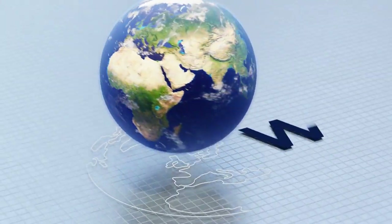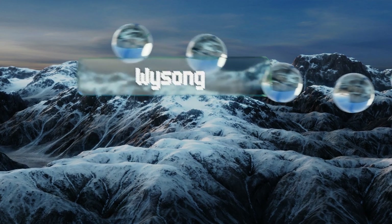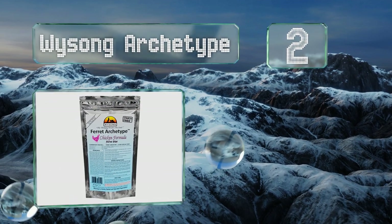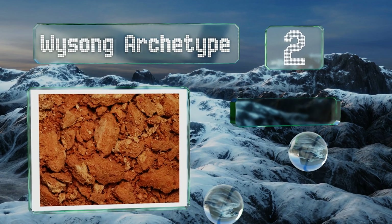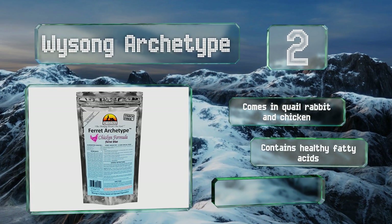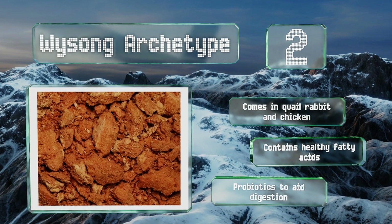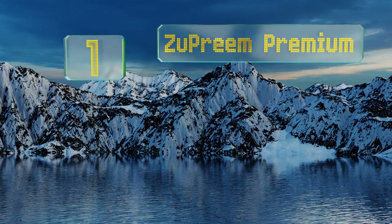At number two, your furry friend's cute nose will be twitching when he smells Y Song Archetype. This raw formula is about as pure as you can get, and because it's freeze-dried it takes up less space than most foods. Simply mix in water to rehydrate it. It comes in quail, rabbit, and chicken flavors and contains healthy fatty acids along with probiotics to boost digestion.